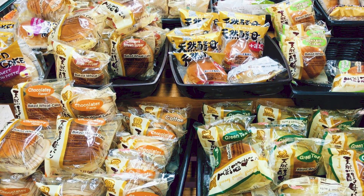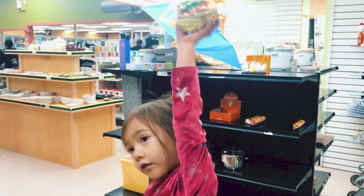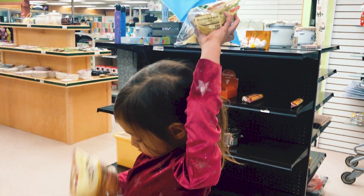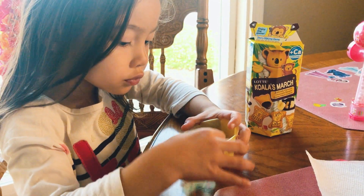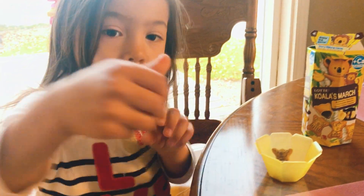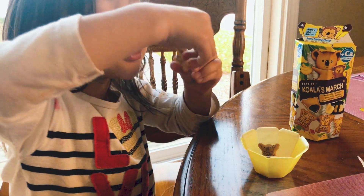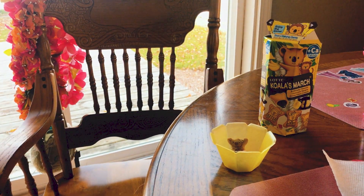Last but not least, we cannot leave without grabbing some sweets. I pick up a few Japanese style breads to eat for breakfast — United Noodles expanded their bread selection so I was super excited to see a bigger variety. They also carry Koala March chocolates, which is one of my favorite chocolates growing up in Japan, and I was surprised to see the chocolate banana flavor, beyond the basic chocolate and strawberry you usually see.